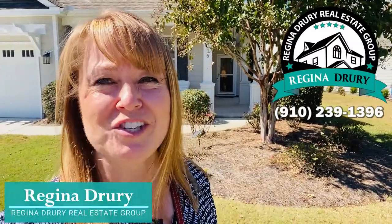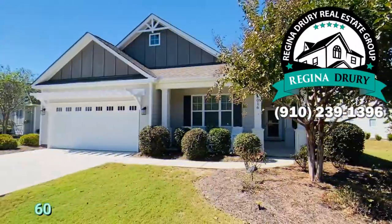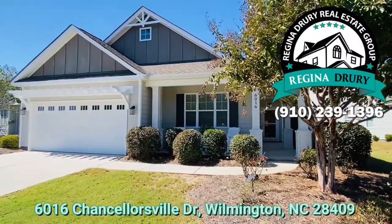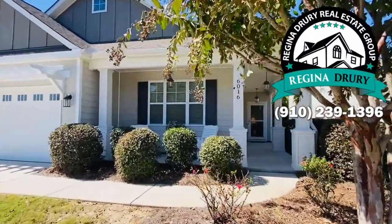Hey everyone, this is Regina with the Regina Drury Real Estate Group in beautiful Wilmington, North Carolina. I can't wait to show you this house — it's so cute. It's a three-bedroom, two-bath, and come on, let's go take a look inside. I'm at 6016 Chancellorville in the Covington neighborhood, which is located in the Monkey Junction area of Wilmington.